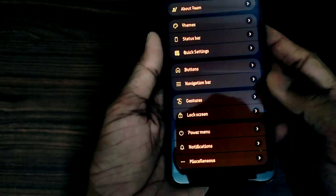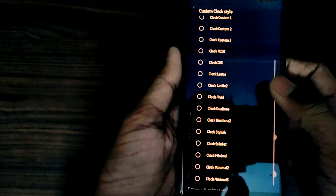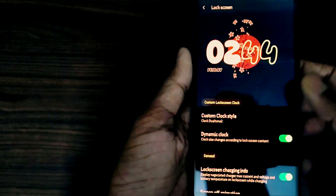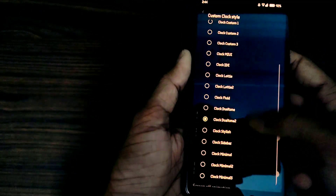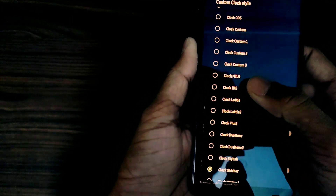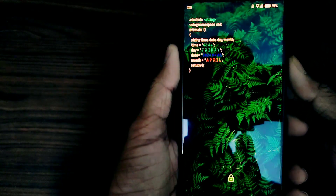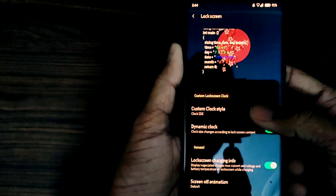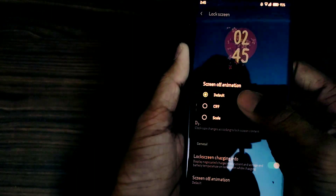Now let's talk about the lock screen. Here you get different clock styles which are not usual. You also get lock screen styles and an option where you can select custom styles. For example, this IDE style — you can choose over various options. You also get screen-off animation like CRT.